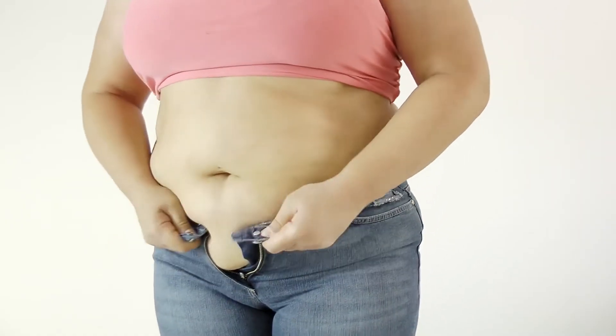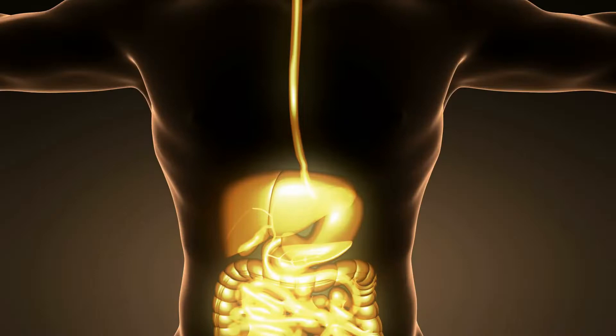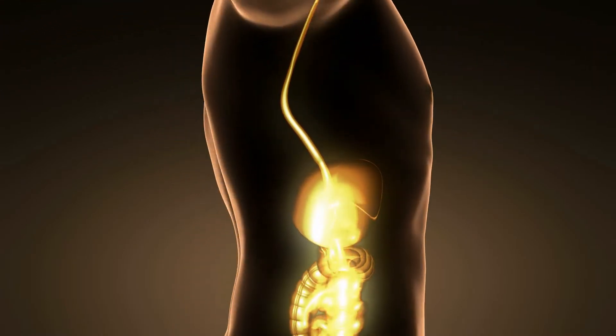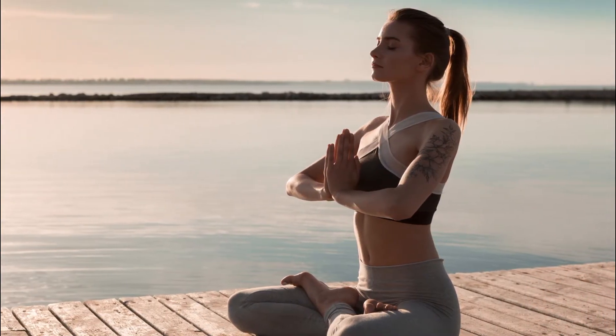As we age, our body produces less AMPK, which is why it gets harder to melt belly fat as we enter our midlife years. AMPK is found in every cell in our body and is a genetic master switch that controls our metabolism. Since metabolism is the essence of life, activating AMPK becomes key to living longer and better.